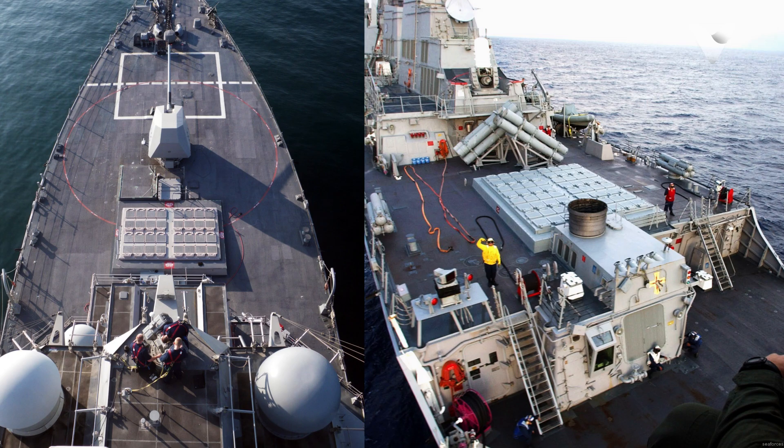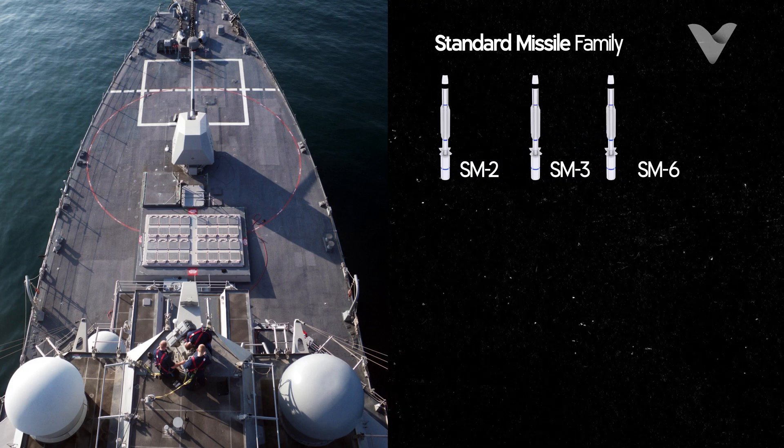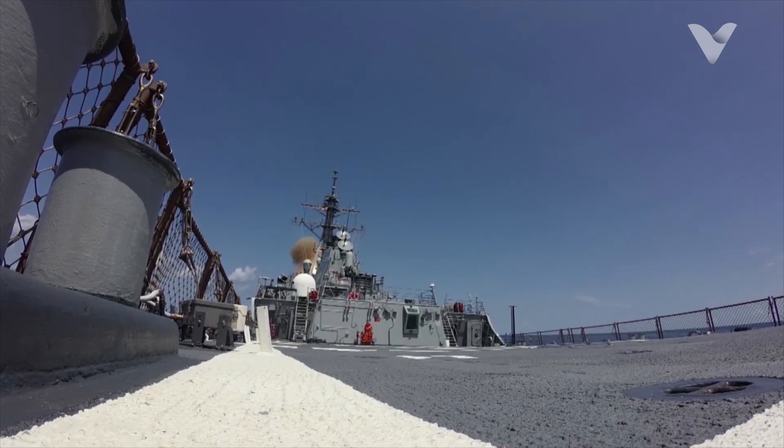Each cell can hold missiles such as SM-2, SM-3, SM-6, ASROC or Tomahawk, providing flexibility for different missions without the need to reload at sea.